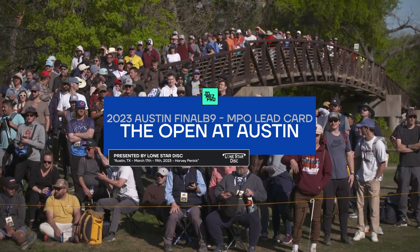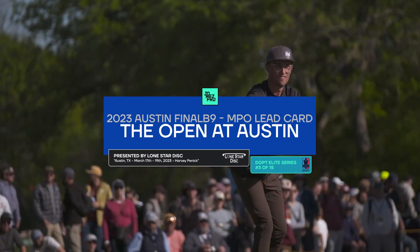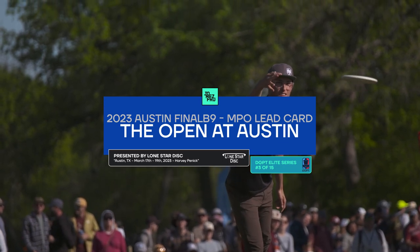Hello and welcome back to the 2023 Open at Austin. You are watching the final round, the back nine — the last nine holes of this BGPT Elite Series event on JomezPro with Nate Sexton, Jeremy Colling, and Paul Eulabari. We are finally going to the back nine here.